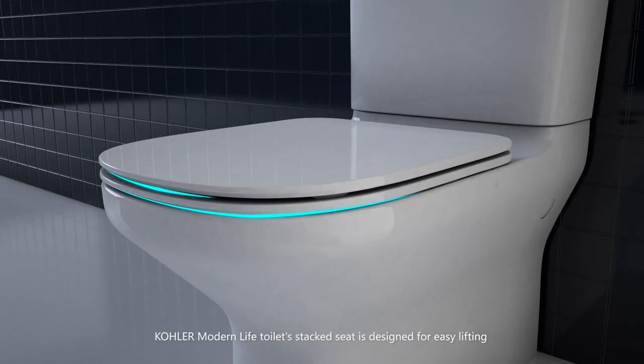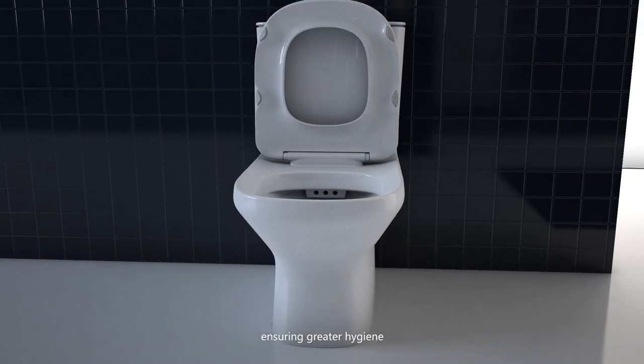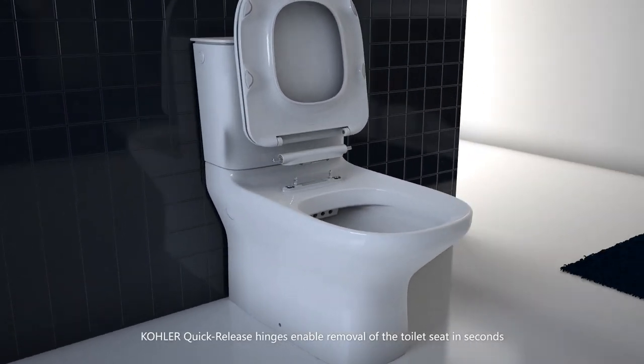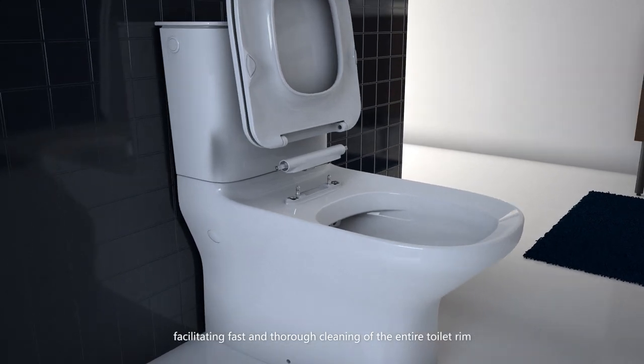Kohler Modern Life toilet's stacked seat is designed for easy lifting and to prevent fingers from touching the toilet bowl, ensuring greater hygiene. Kohler quick-release hinges enable removal of the toilet seat in seconds, facilitating fast and thorough cleaning of the entire toilet rim.